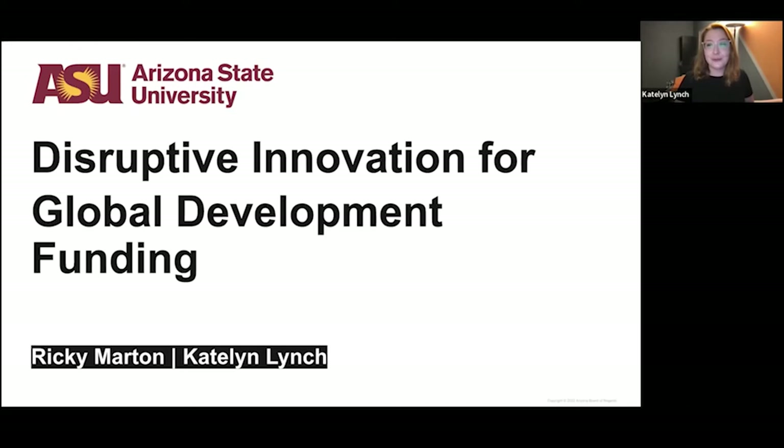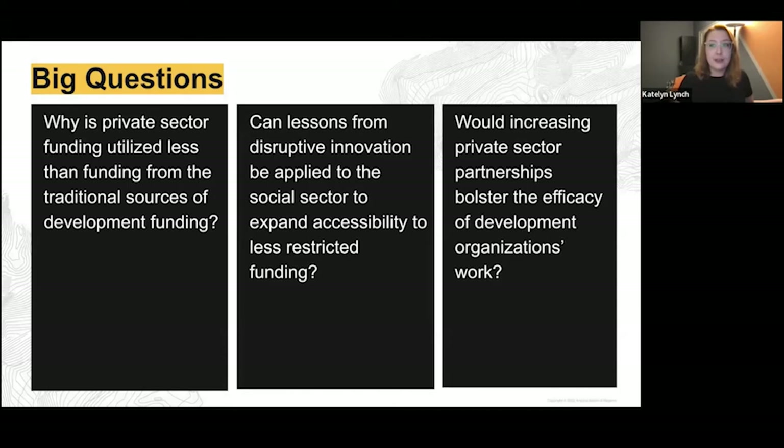Coming into the semester, Ricky and I both knew from previous literature review that the traditional model for development funding has a lot of inefficiencies — a lot of the money does not actually make it to the boots on the ground. We were curious about lessons from other disciplines like entrepreneurship and disruptive innovation and how those lessons might be able to be applied to address these issues for development.